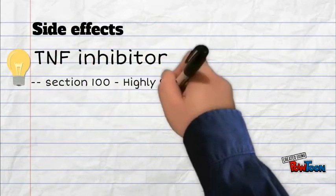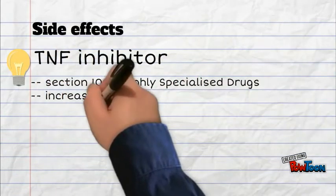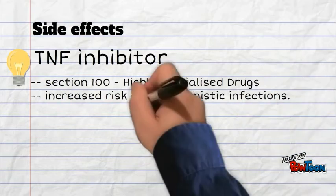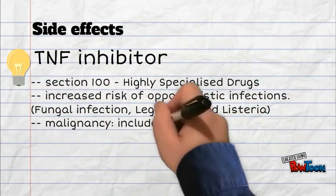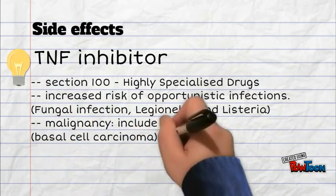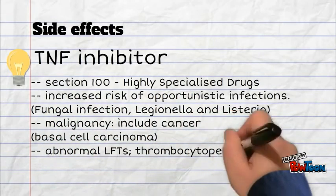TNF inhibitors are Section 100 highly specialised drugs, meaning they are very expensive. They carry an increased risk of infection. Malignancy, including cancer, is a risk. Abnormal blood results may also occur.